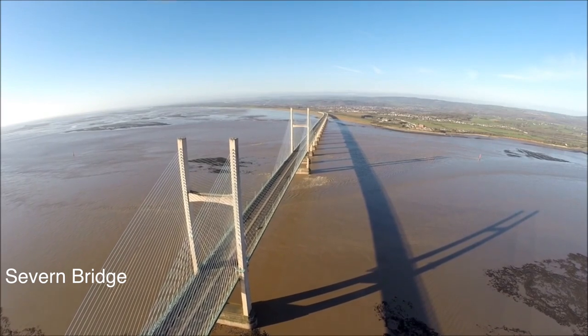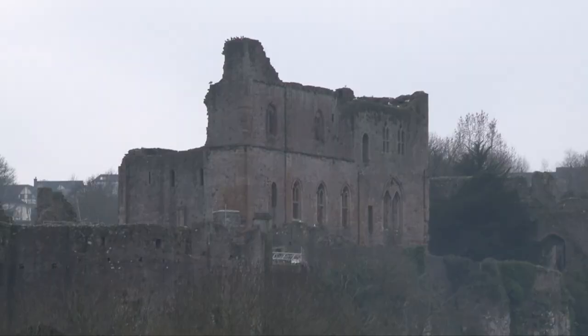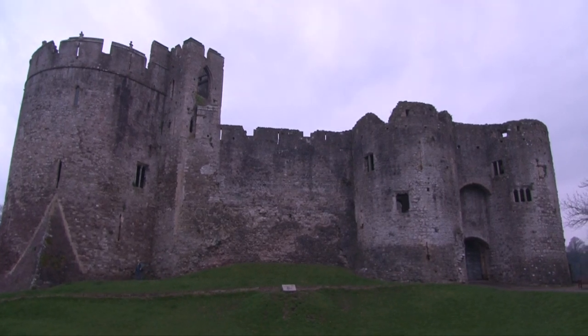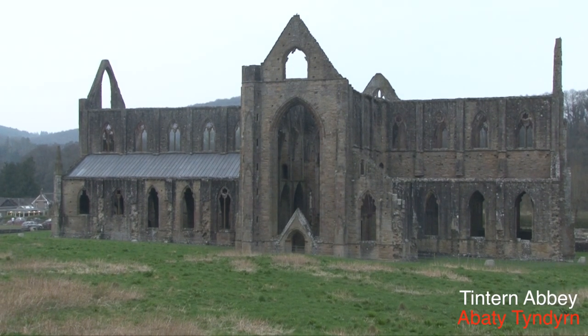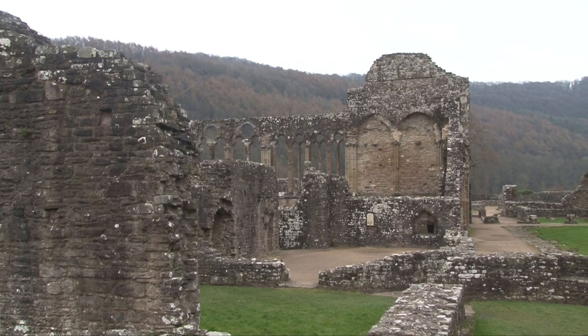Welcome to a journey of some of South Wales' most picturesque locations. Chepstow Castle, based right on the border of Wales, was built in 1067 and sits by the River Wye. Not too far away is the village of Tintern, where the abbey was built in 1131 and was the first Cistercian building in Wales.